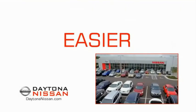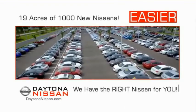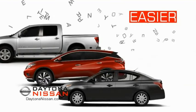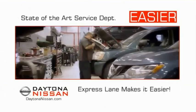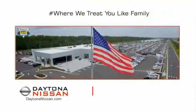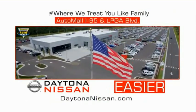The all-new Daytona Nissan — we make it easier. Easier because 19 acres of 1,000 new Nissans means we have the right vehicle for you. Easy to own because every new Daytona Nissan comes with a lifetime warranty. Easy to service because the state-of-the-art facility and express line makes servicing any vehicle easier. Easy to enjoy free refreshments and Wi-Fi while the kids play. Come check out the all-new Daytona Nissan just under the big flag at the Auto Mall, I-95 at LPGA Boulevard.